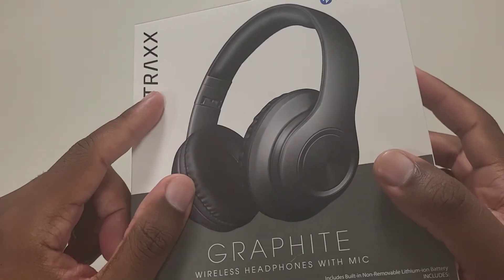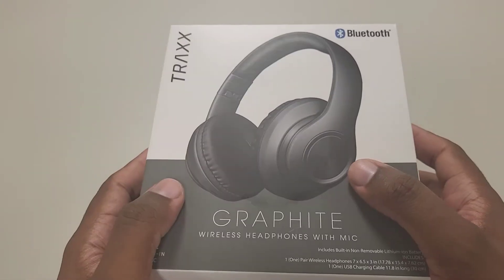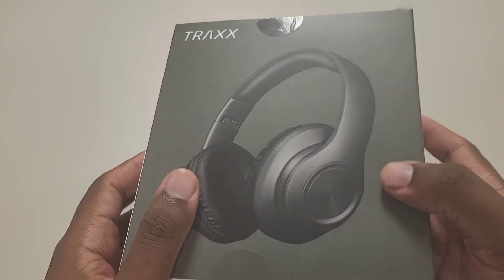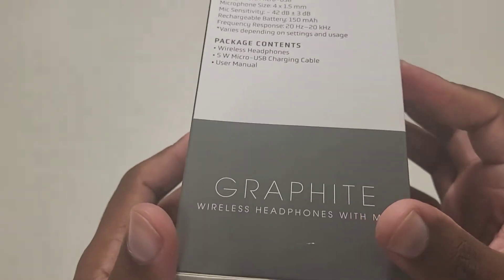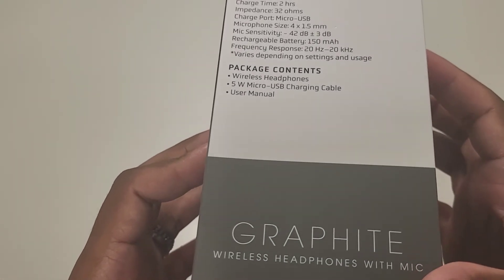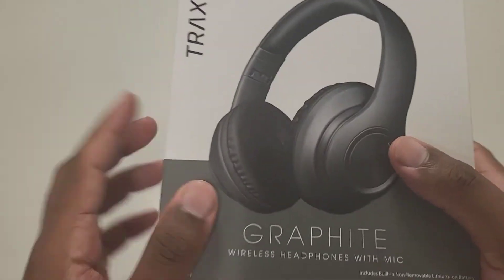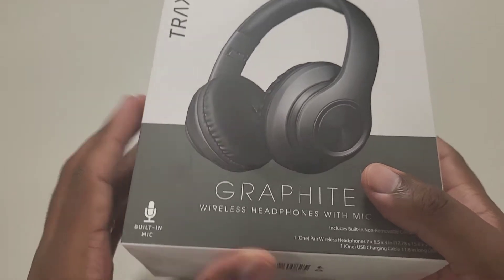Welcome back to the channel. Today we're looking at the Trax Graphite wireless headphones with mic, which you can find at Five Below for seven dollars — prices have increased over the years. The major reason I think this headset is ideal, at least initially, is its eight-hour battery life with only two hours of charge. That's the kind of battery life headsets should have so you can actually use them.